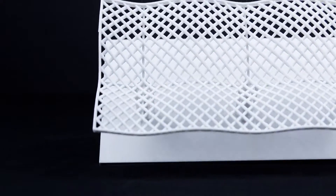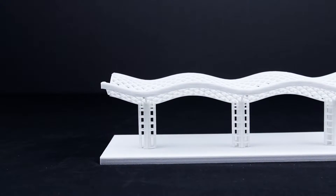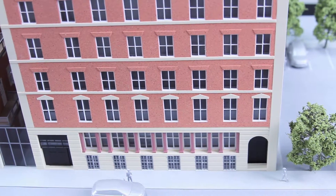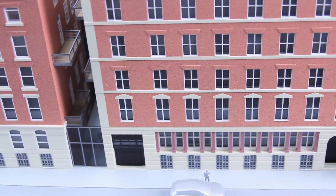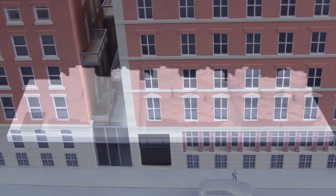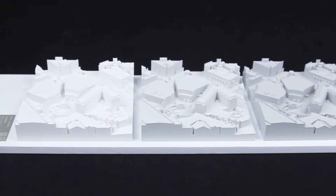The models can also show loads of details that would be impossible to create using paper, card and plastic. This means that the buildings look far more realistic. One of the benefits of 3D printing is that you can quickly make exact replicas of items. This means creating three copies of the same model is far quicker and cheaper than before.